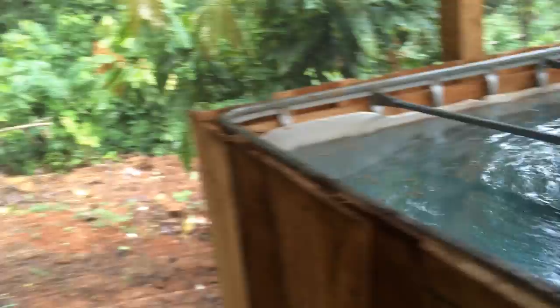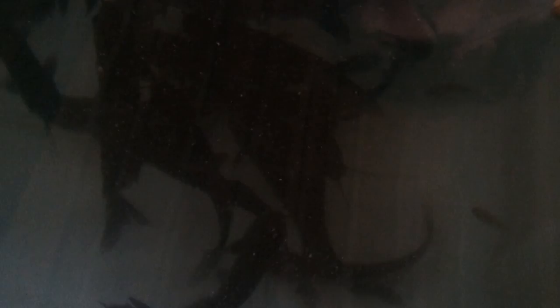On this tank here we have catfish. This catfish is considered one of the best fish to eat. It's a kind that doesn't like to live in the muddy bottom — it actually prefers very clean and fresh water, so it doesn't taste muddy. It has a very pleasant taste and white flesh.